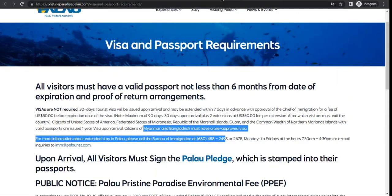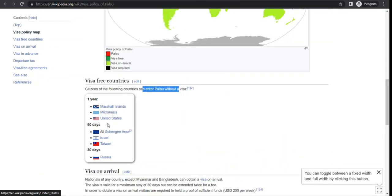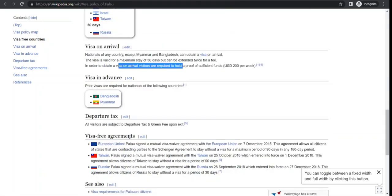You can verify this information on Wikipedia as well. You will not be paying any visa fee if you are from certain countries. Palau has agreements with Schengen countries, Israel, and Taiwan for 90 days, and with Russia for 30 days. For any nationality except Myanmar and Bangladesh, you can get a visa on arrival and pay a fee if you want to extend it.